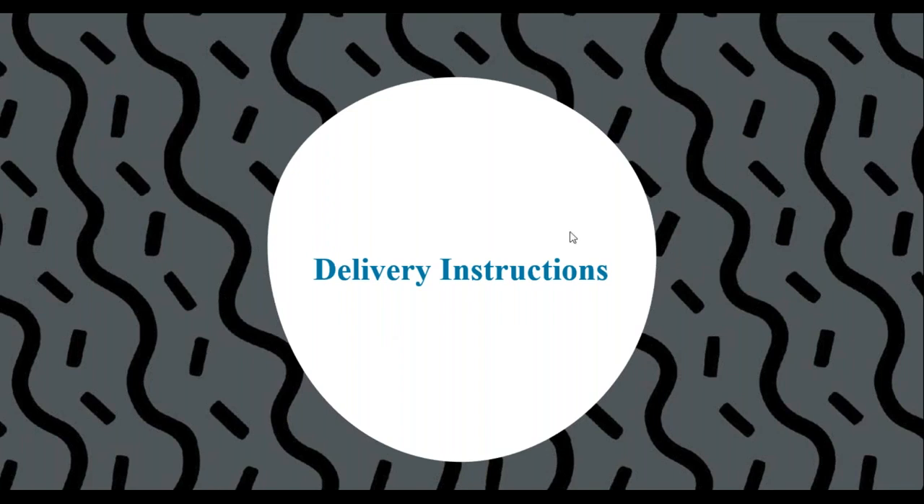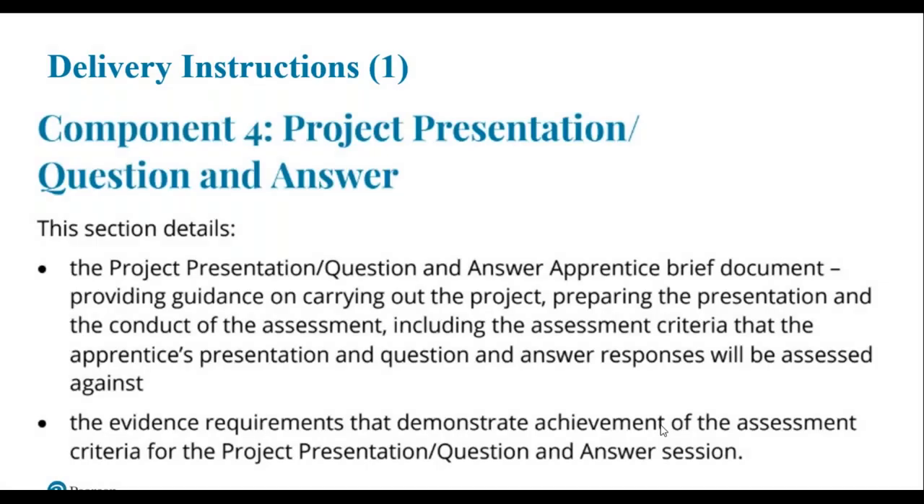The last section is around the delivery instructions. Within the additional resources document, at the start of each component there will be delivery instructions or delivery guidance notes. The purpose is to inform you as the centre, the apprentice, and even the employer about what the endpoint assessment component will entail.